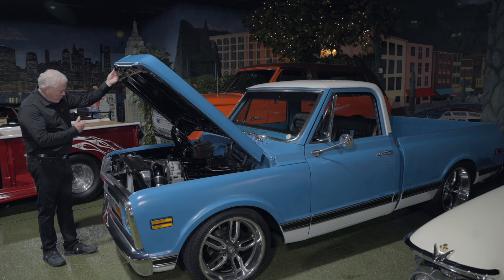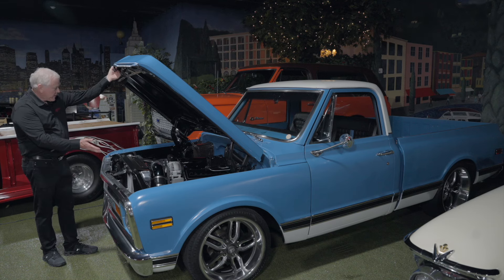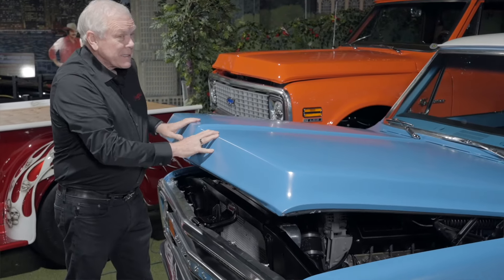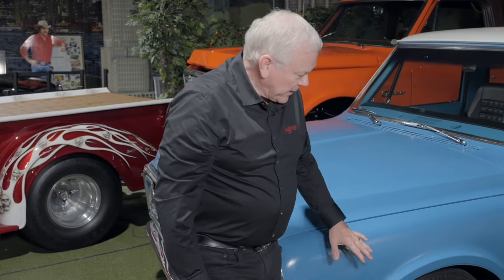You can drive this car anywhere. It has an aluminum radiator in it, power brakes — power disc brakes under the front end.